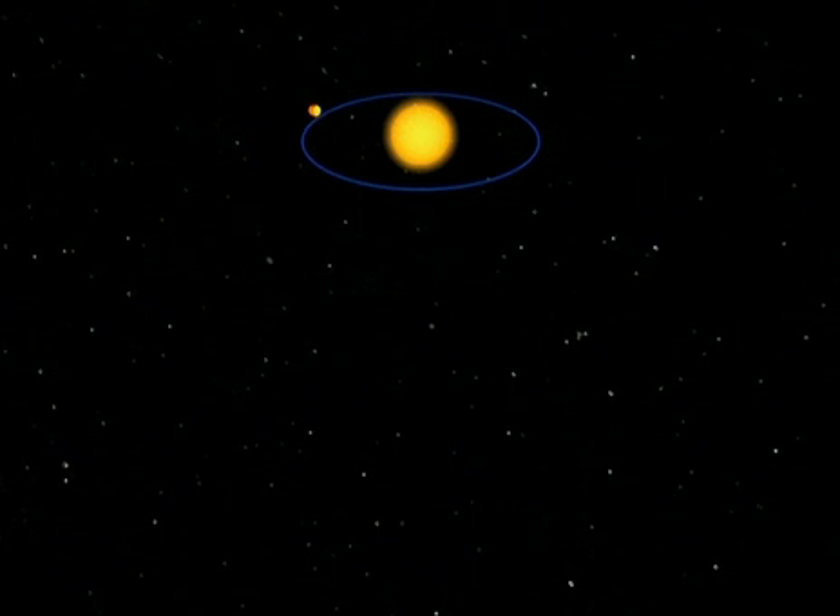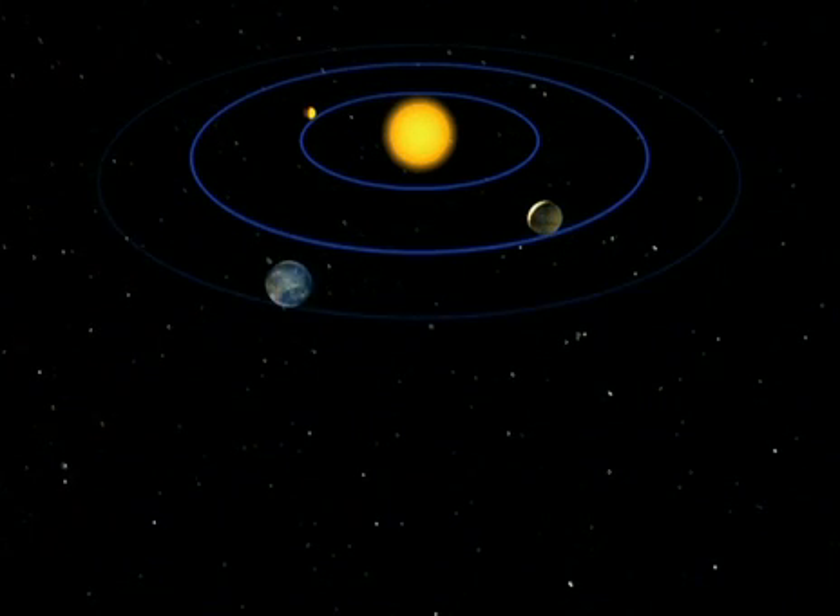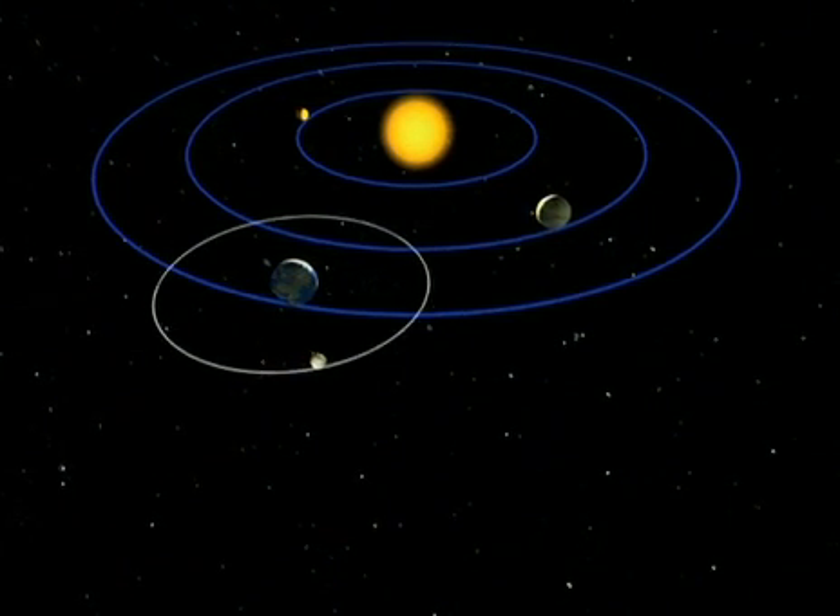Mercury, gripped strongly by the nearby Sun, has no Moon. Neither does Venus. Earth, the third planet, has one Moon, of course.